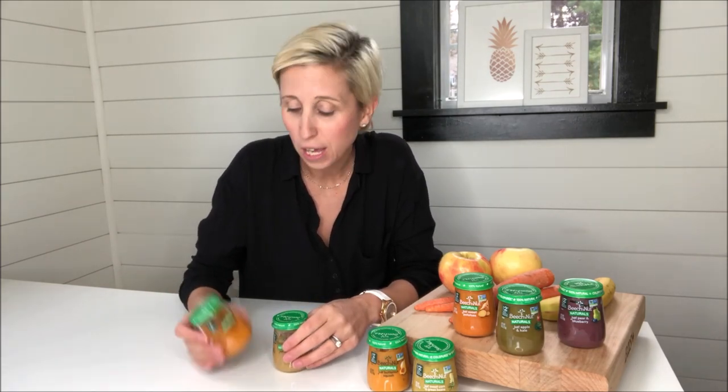Hey guys, it's Julie from BabyNav, and today we are really excited because normally we're talking baby gear and feeding products, but it's not often that we get the chance to talk about what we're actually feeding our babies, which is really so important. That's why we're excited to have partnered with Beech Nut to bring you Beech Nut Naturals.